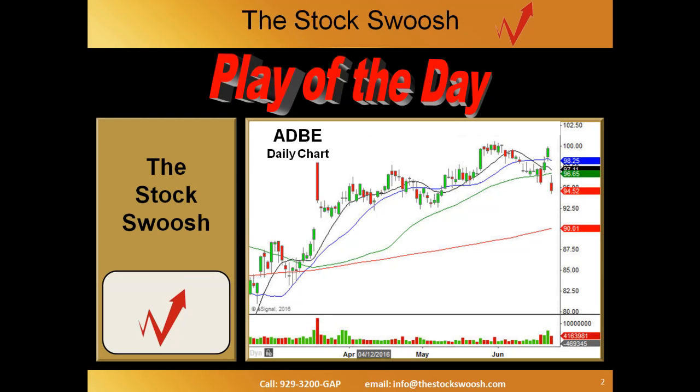Before we get going, a couple of quick things. These beautiful charts you're looking at are presented by eSignal, the charts we use at StockSwoosh. We focus on a very specific strategy at StockSwoosh involving early morning gaps, and whatever you focus on, if you're not currently trading with us, it's very important that you really focus on your strategy and look for the correct setups.